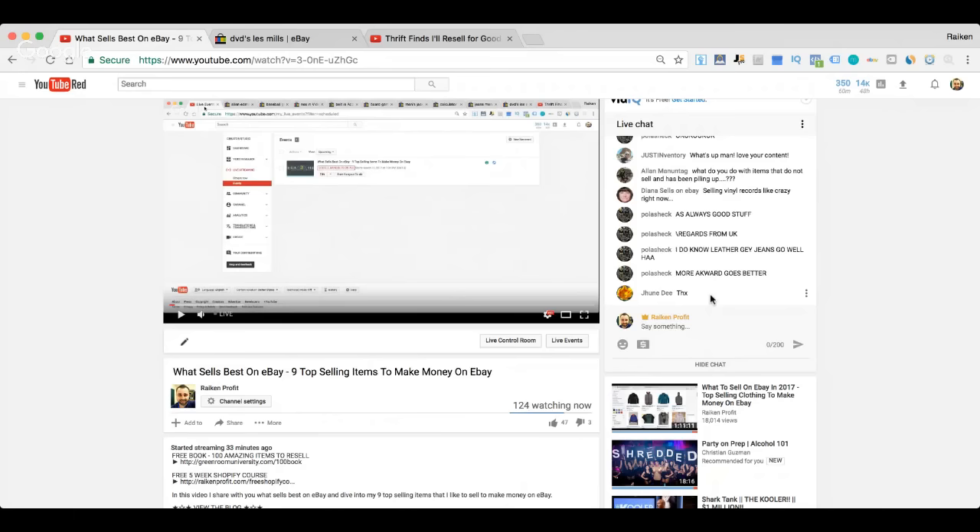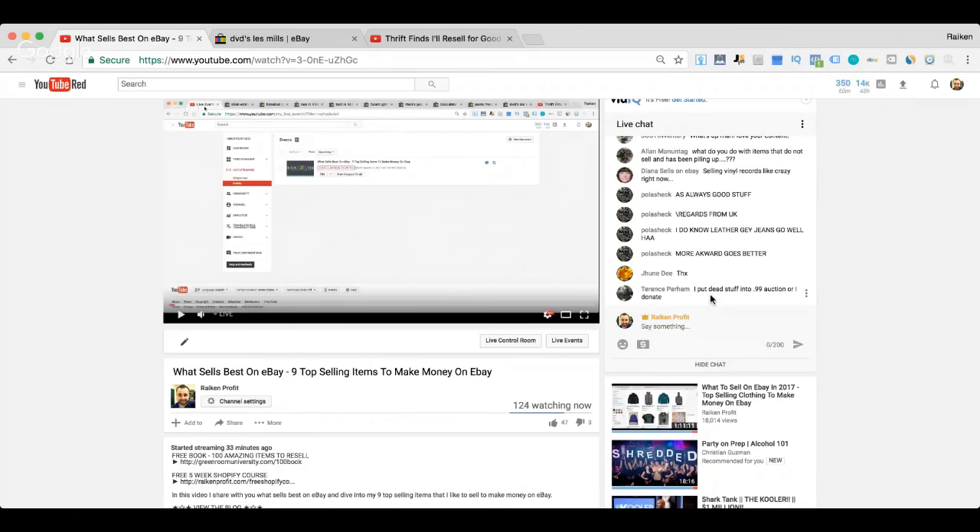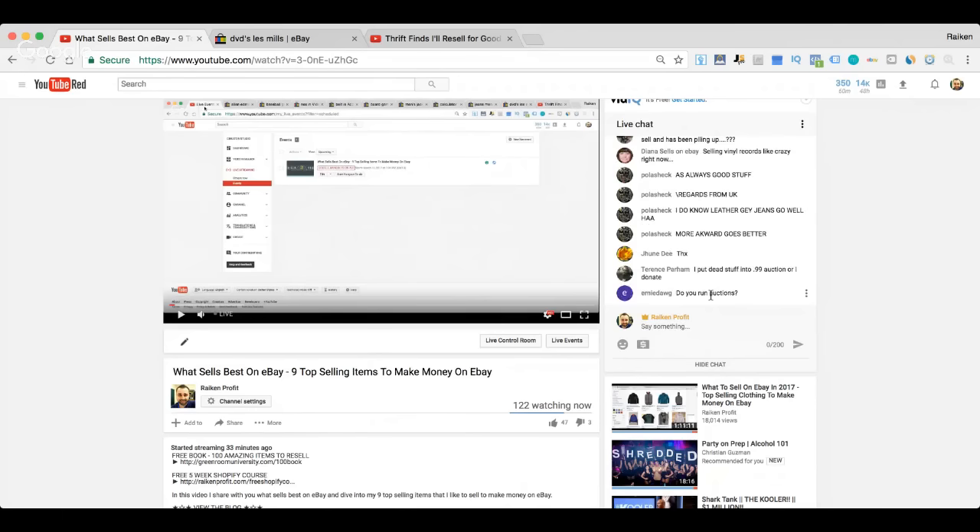Terrence says he puts dead items in 99-cent auctions or donates. You can do that, but the thing I hate about auctions is a lot of times you don't even get a bid, or you'll just get one bid at 99 cents and end up losing money. If you've got that much stuff stacking up, a 99-cent auction might still be a good option.